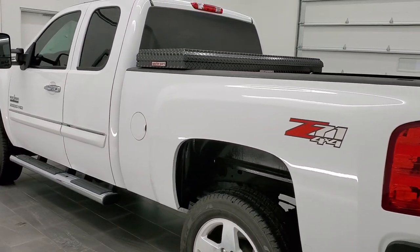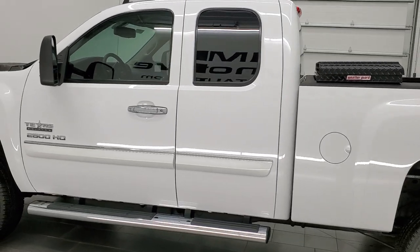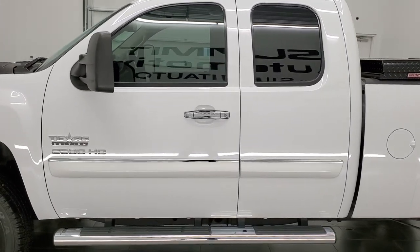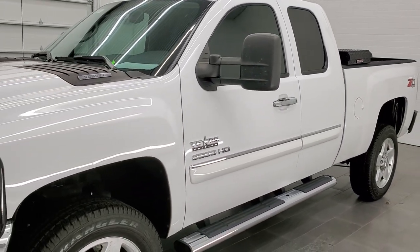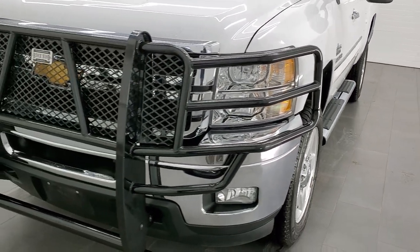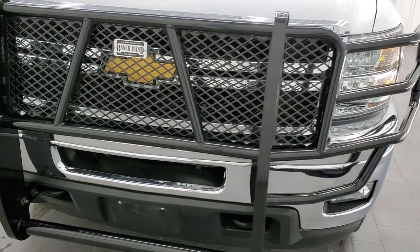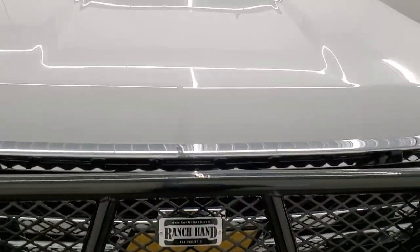This 2013 Chevy Silverado 2500 has the six-liter V8 gas engine. This truck has been fully safety inspected by our service shop. Per the state of Wisconsin inspection process, it has a fresh oil and filter change, all the fluids have been checked and topped off, and the truck has been gone through mechanically 100% and is 100% ready to go.